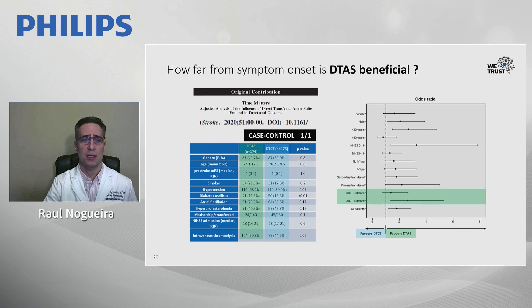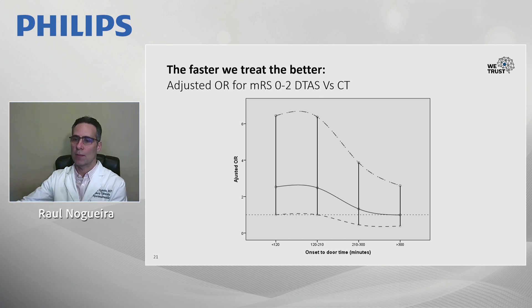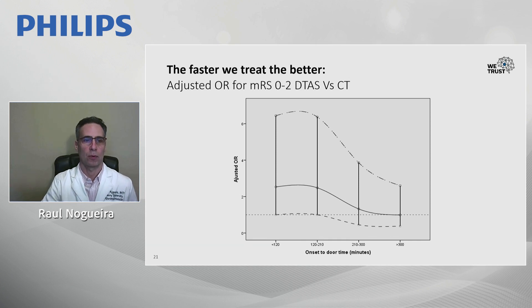Looking at the adjusted odds ratio over time, there is essentially a plateau within the first three hours, but then this benefit over the conventional selection paradigm decays and almost disappears after six hours. That is why we chose the six-hour limit for the target population of this study.